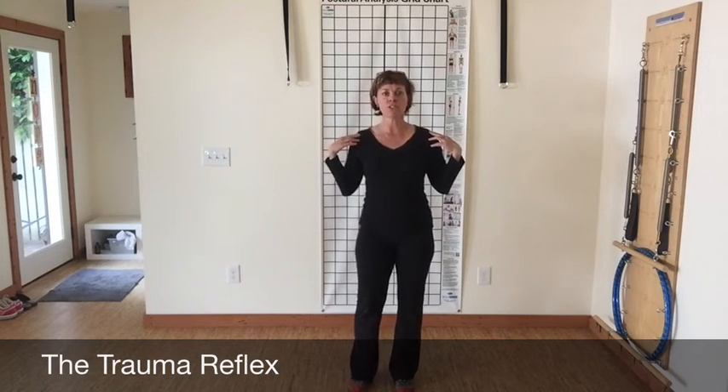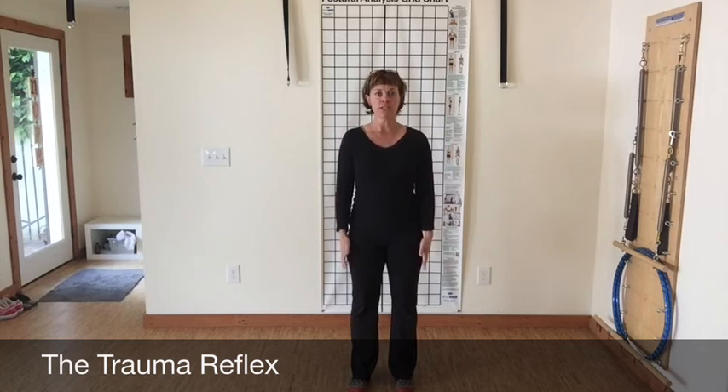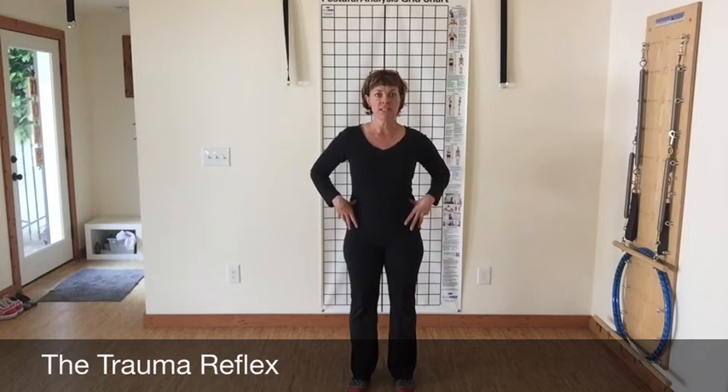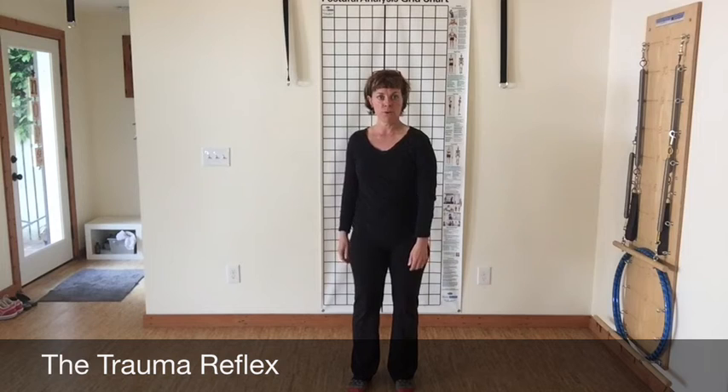Look at your shoulders — are they level? If one shoulder is down, does that arm look longer than the other? Is there a tilt of a hip up or forward? Is a shoulder forward? That is going to indicate the trauma reflex.